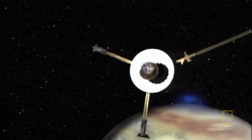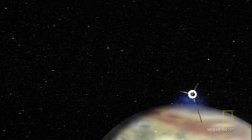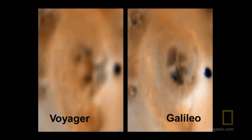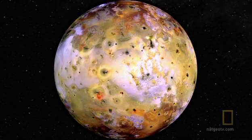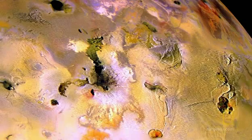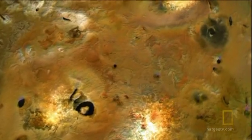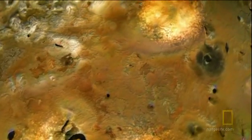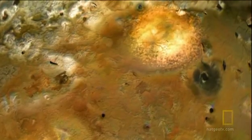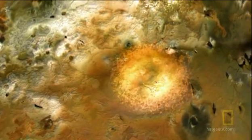Volcanoes constantly reshape Io's surface. Galileo's pictures are totally different from the ones Voyager sent back some 20 years before. Huge craters seem to come and go. The cause of their disappearance seems to be giant plumes of sulfur-rich gases shooting around 200 miles above the surface, depositing fine material and actually erasing these craters over long periods of time.